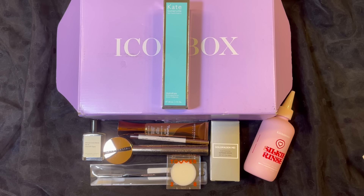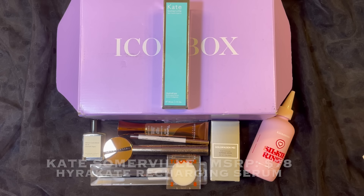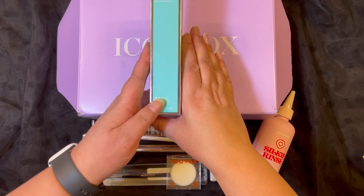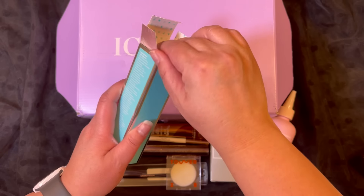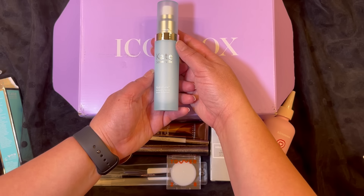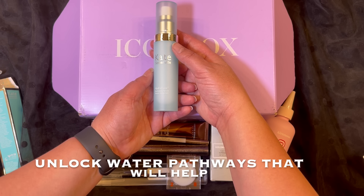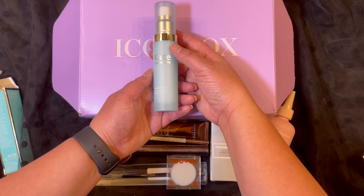The last and final item is from Kate Somerville and this is a Recharging Serum with hyaluronic acid. This has a manufacturer price of $78. I love this turquoise color — it's so pretty. And this is what it looks like. What this will help is unlock water pathways that will help deliver faster and lasting hydration, so I'm very much looking forward to it.